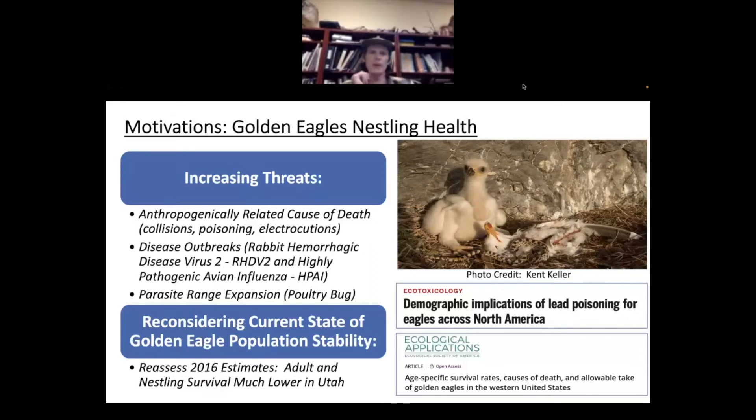There's also the issue of parasite range expansion. The poultry bug had been seen in southern Idaho and Arizona, but we had not seen it in Utah until just recently, when I was able to document it on camera. We're starting to get worried about how that is being distributed across the landscape, and hopefully with these cameras we can capture some of that spread as well. So parasites, disease, and anthropogenic causes of death are all of very large concern for us.